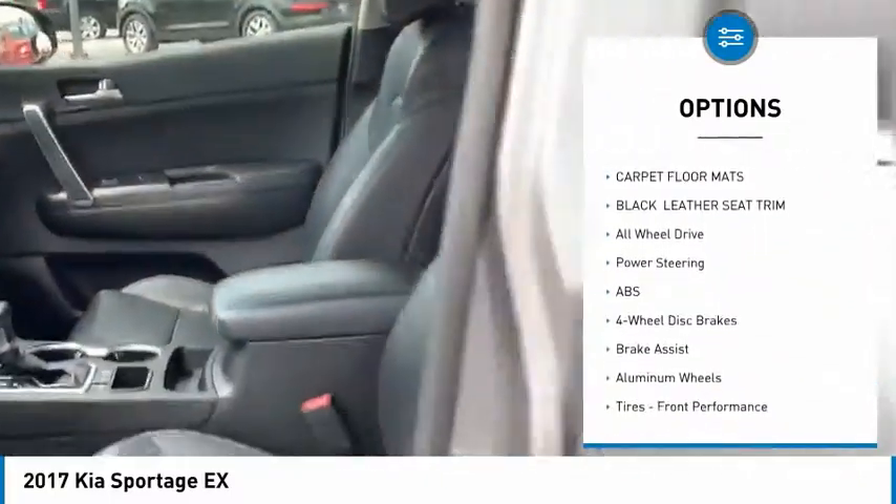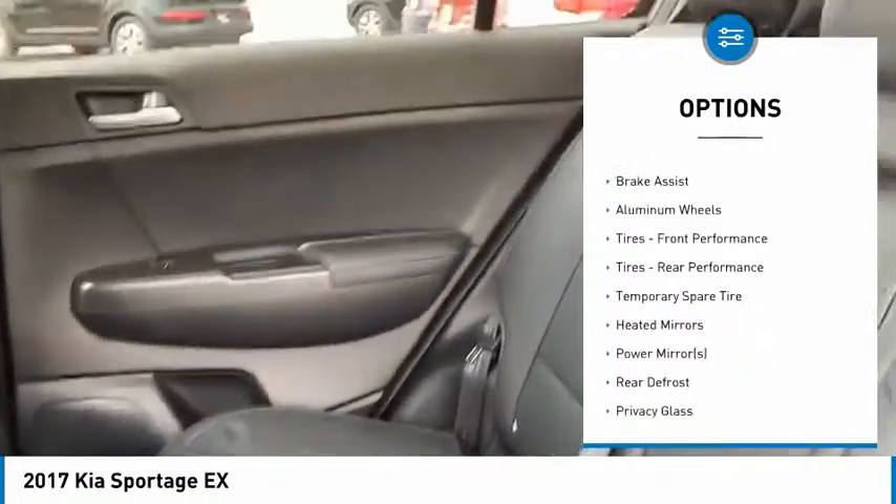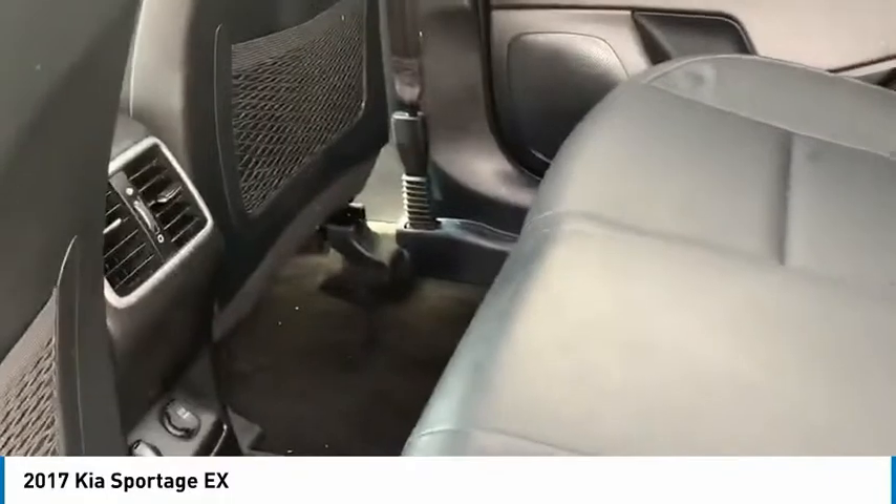Check out the back seat. Plenty of leg room back here. The back seat has its own ventilation system, along with a USB and a 12-volt charger.